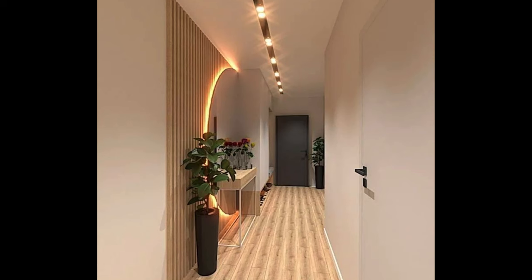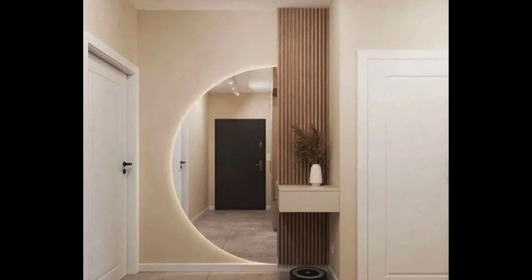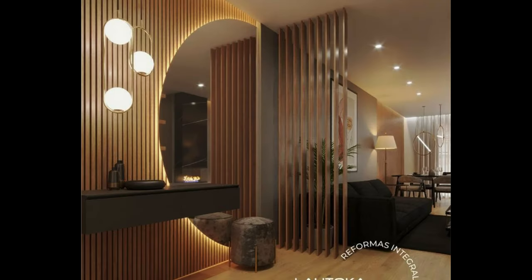Create a welcoming atmosphere: set the tone for your home by creating a warm and inviting atmosphere in your entrance foyer. Choose a color scheme that complements the rest of your home's interior and reflects your personal style. Consider adding elements such as artwork, decorative lighting, or a statement piece of furniture to add visual interest and personality to the space.